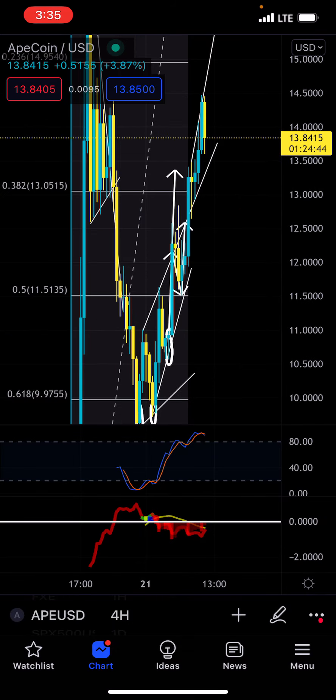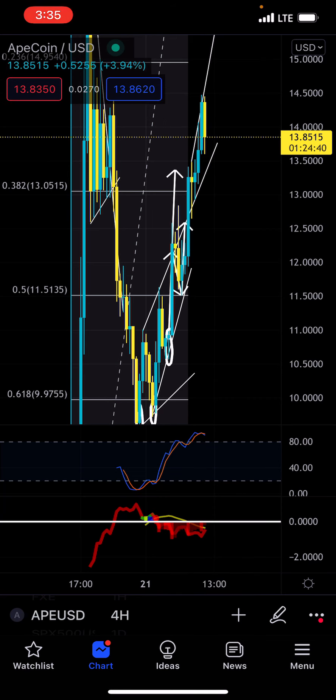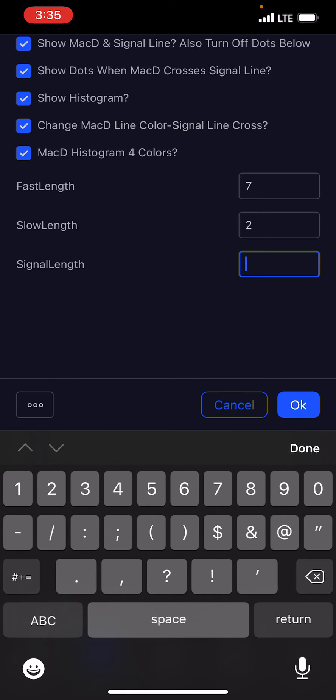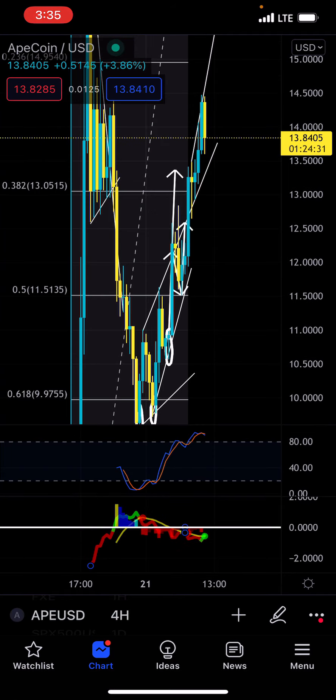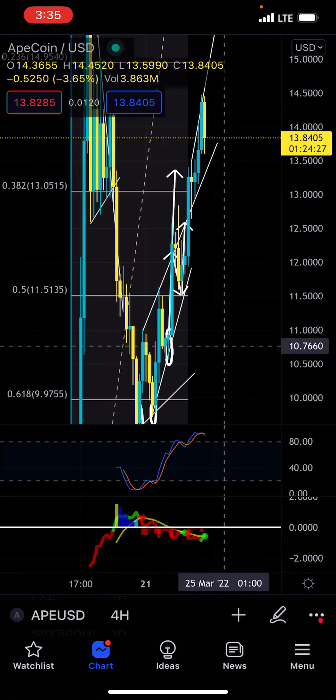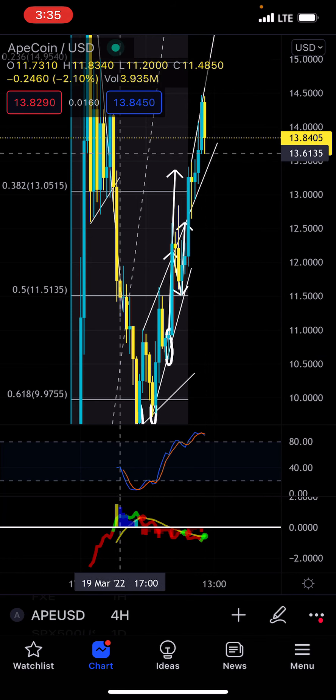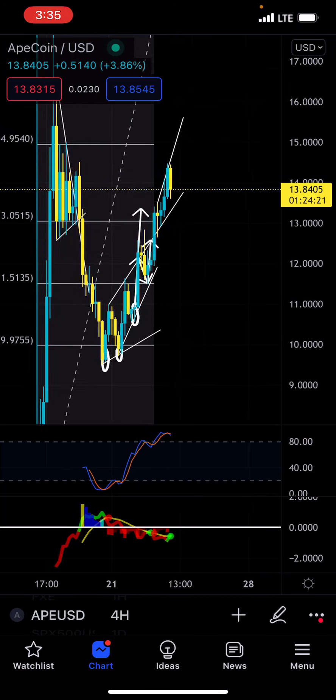Although on the 4-hour, it did give early signs of a bear trigger on the 4-hour for Ape. So that's one thing that I'm kind of worried about. It is showing a bear trigger on the 4-hour, which I'm a little worried about because generally on the 4-hour, we tend to get really big pushes to the downside.